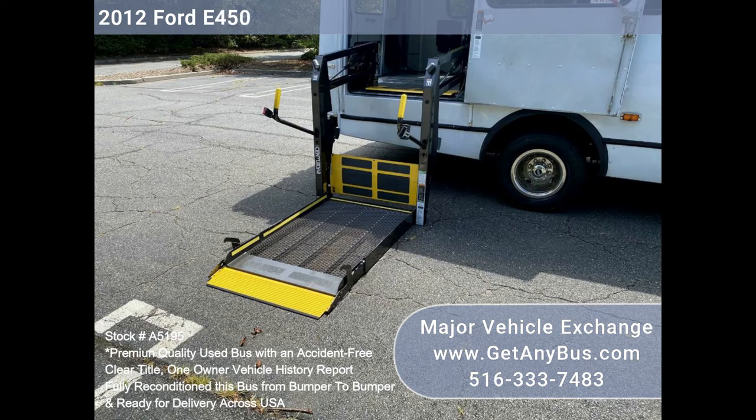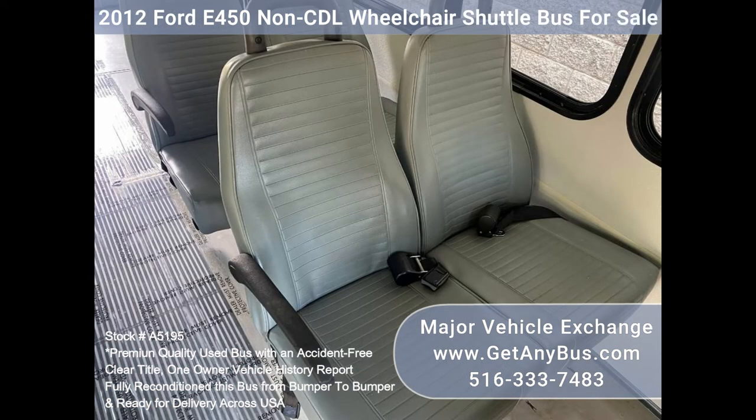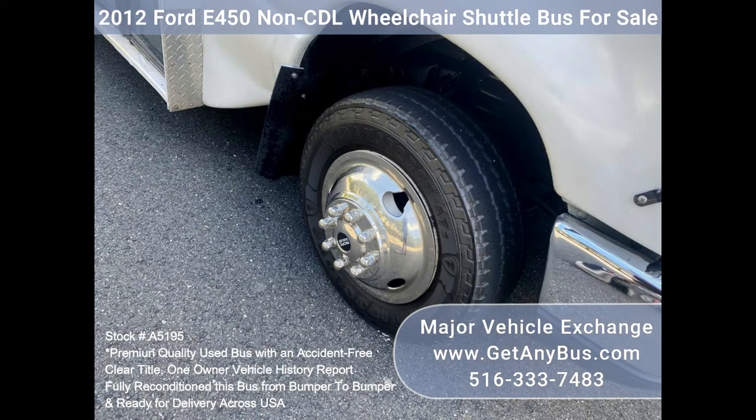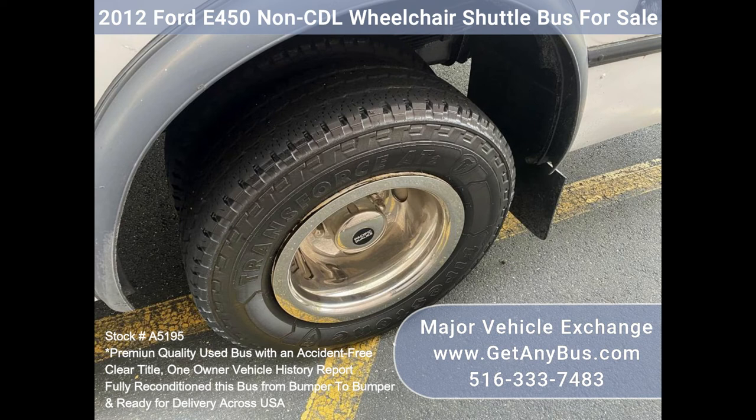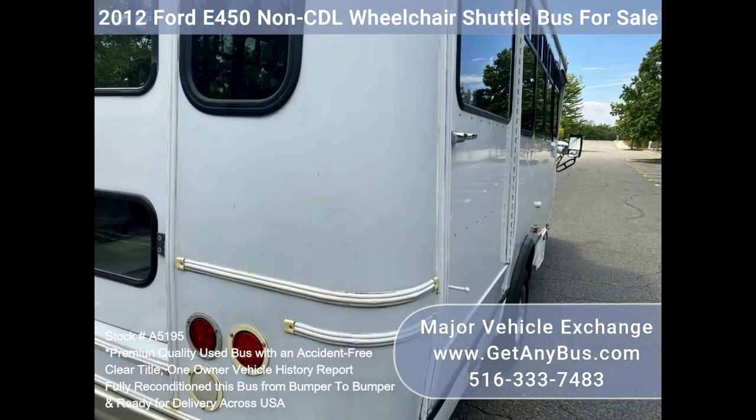Comfortable accommodations for all passengers including high-capacity front and rear air conditioning and a rear heating unit for the colder months. The tires are in very good to excellent condition. The exterior has just been thoroughly touched up and fully detailed for an excellent appearance. The interior is very comfortable and looks great with only minimal wear and tear. Safety equipment is located throughout and includes seatbelts for all passengers.